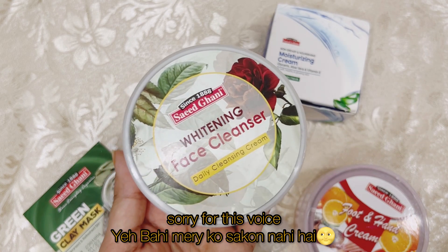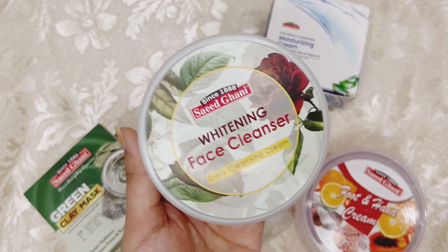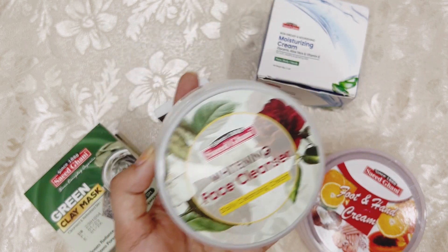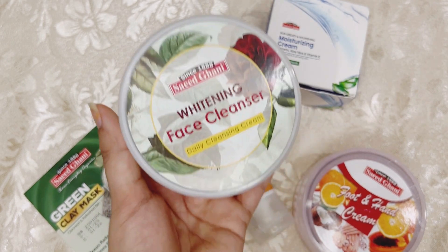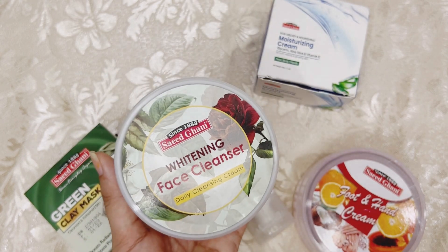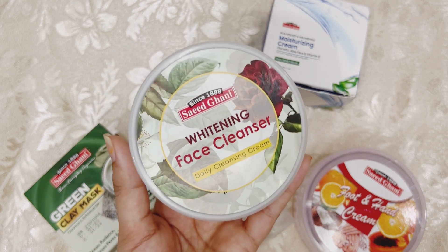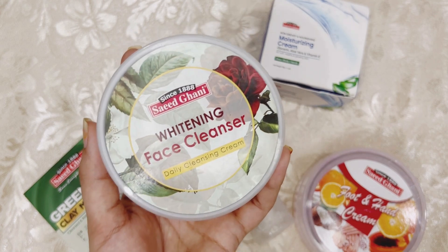If you use this cleanser, you can remove your makeup with it. You can use a double cleansing method — like using micellar water first and then the cleanser. Even with full coverage foundation, it can remove your makeup. I love this cleanser. After using it, there is no oil on your face, your skin feels soft, and it does not dry the skin out. This cleanser suits every skin type except acne-prone skin.